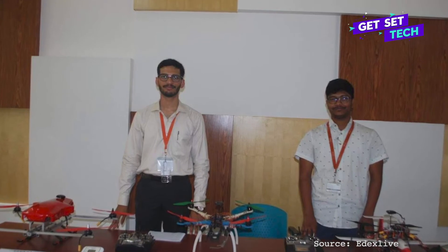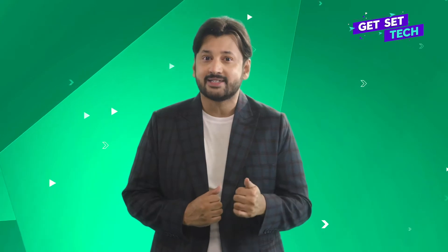As of now the drone is in its development phase and will soon have enhanced features to avoid collision with birds, insects and other airborne objects. Now this is what I call using your knowledge for a greater cause and service.